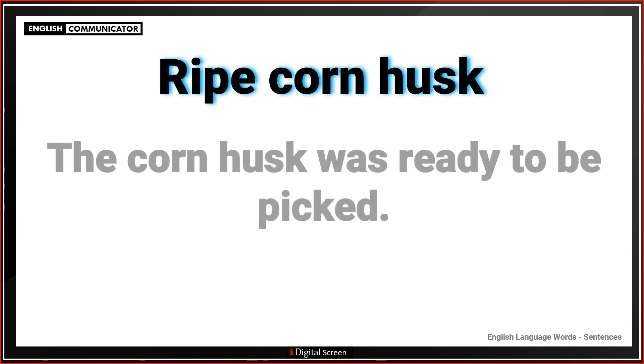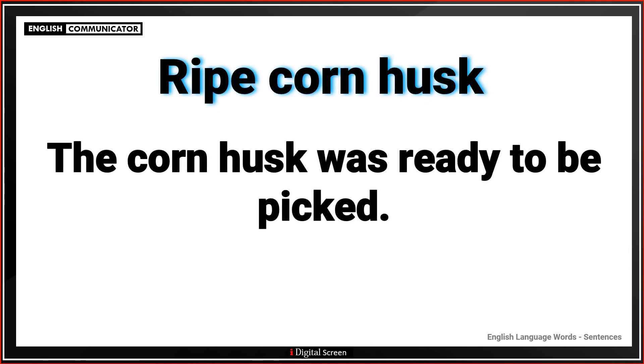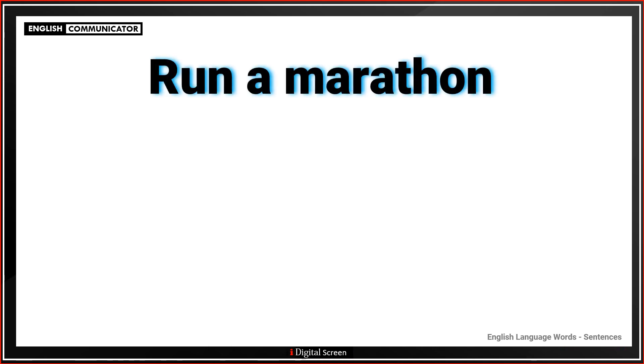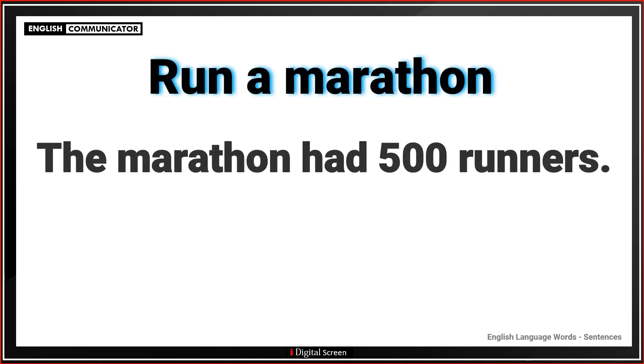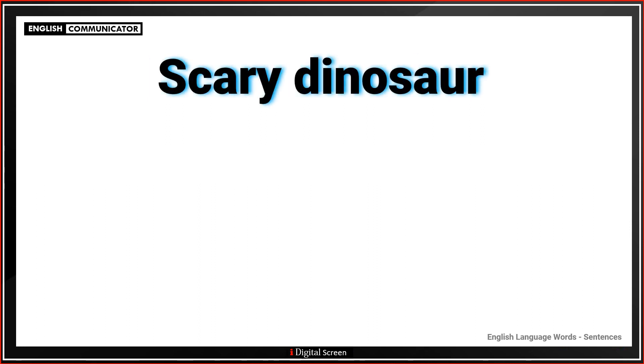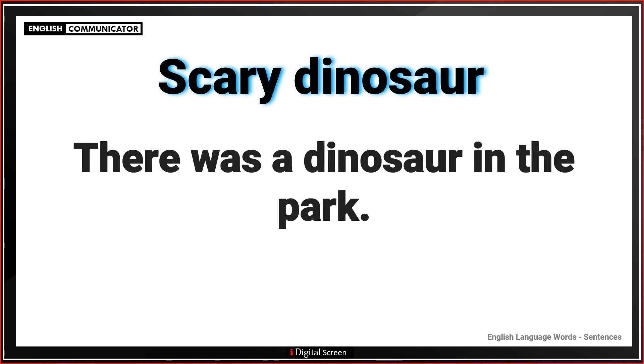Ripe corn husk. The corn husk was ready to be picked. Run a marathon. The marathon had five hundred runners. Scary dinosaur. There was a dinosaur in the park.